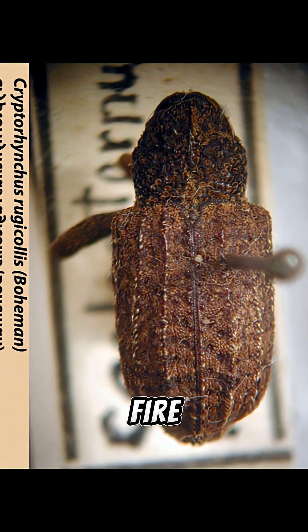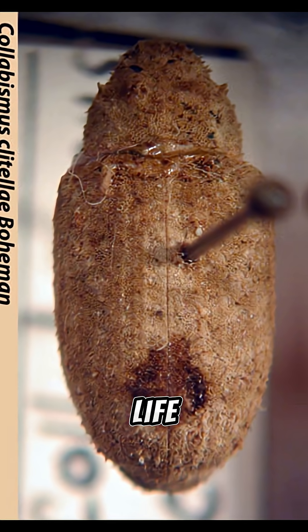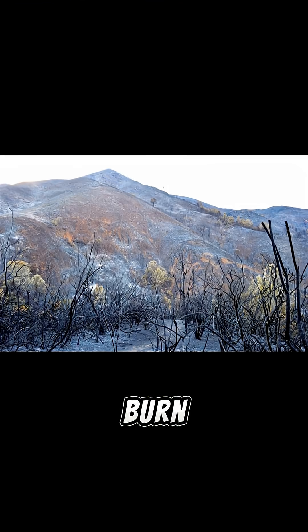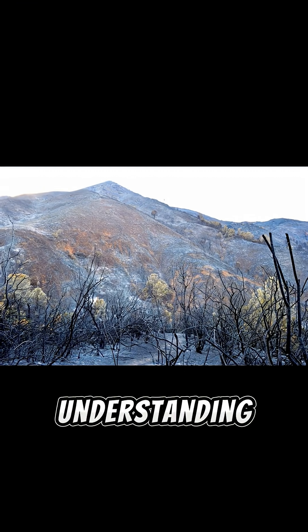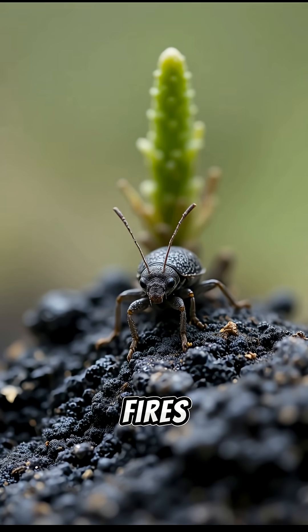What's clear is this: fire is a major evolutionary force. In fire-adapted systems like California chaparral, insect life histories are often tuned to the rhythm of burn, rest, and rebirth. Understanding those adaptations helps ecologists predict recovery and manage landscapes as fires become more frequent.